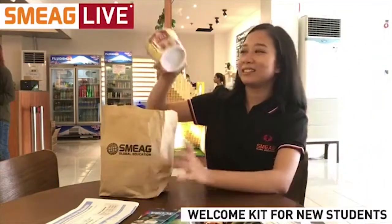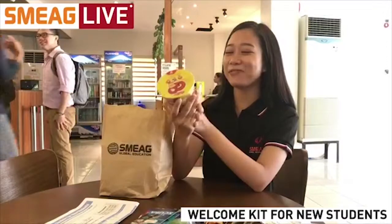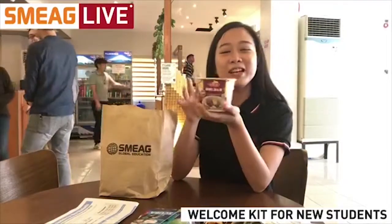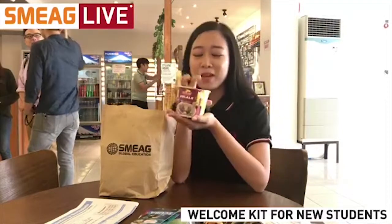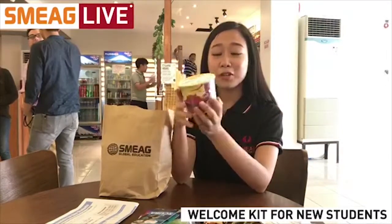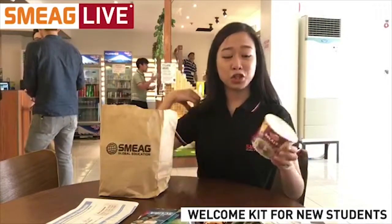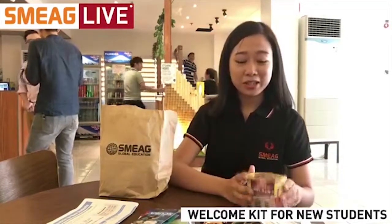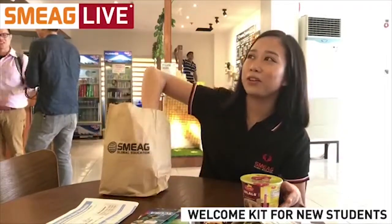Next item — it's a cup noodle, flavored bulalo. Now, bulalo is one of the most famous Filipino dishes, and this one is actually very delicious. SMEG always makes sure that their students do not go hungry.